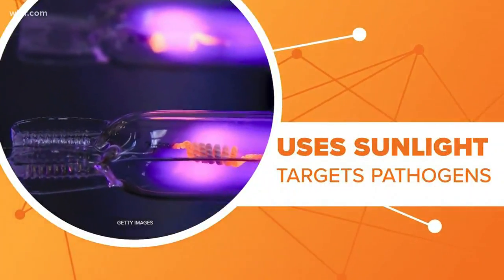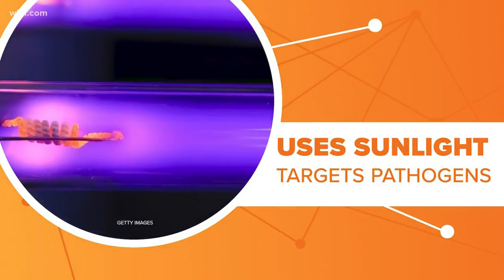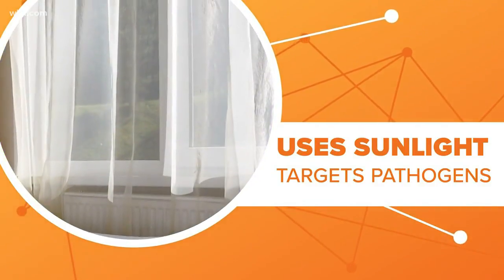The name is a mouthful — upper room ultraviolet germicidal irradiation — but the idea is pretty simple: using the power of sunlight to kill germs. Sunlight naturally disinfects, and the UV spectrum of sunlight is really good at knocking out airborne pathogens.